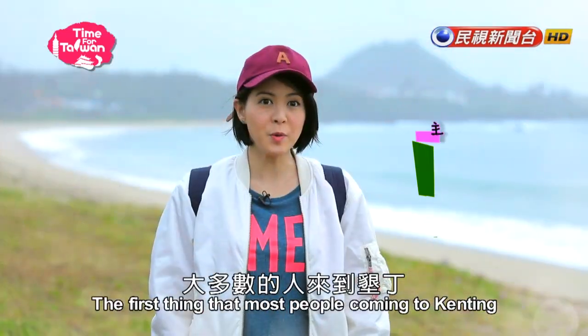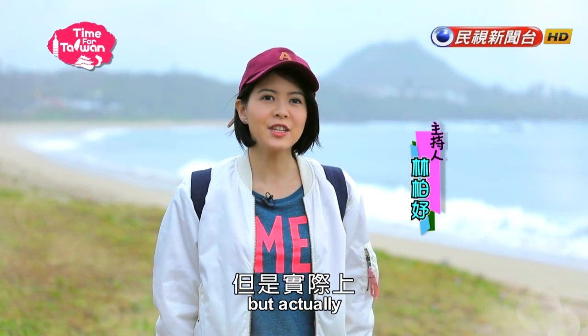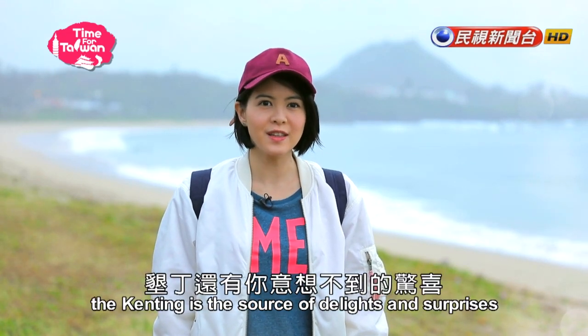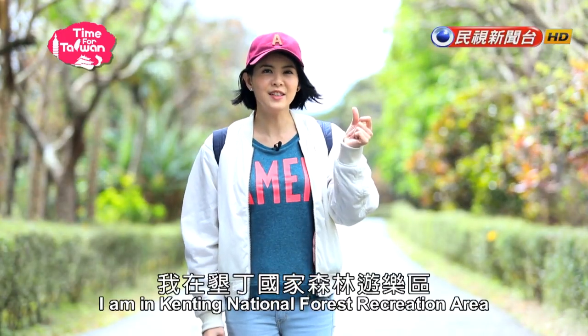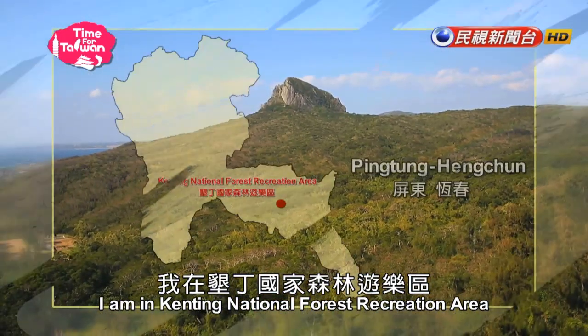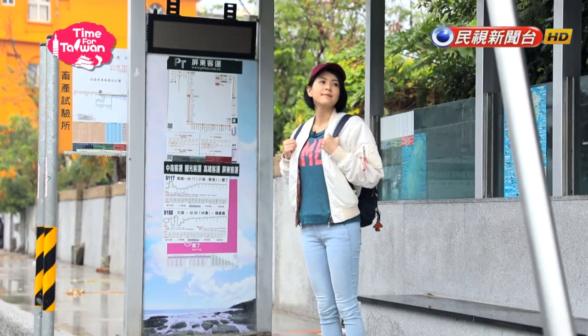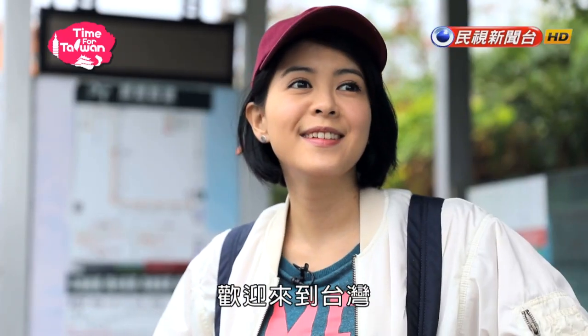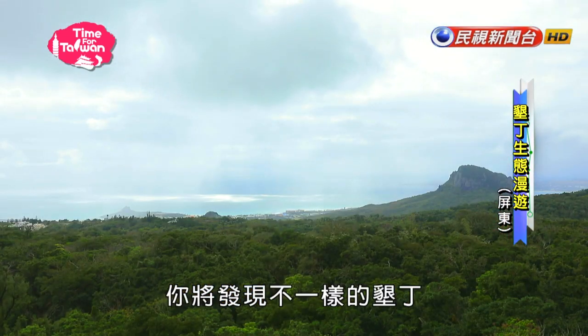The first thing that most people coming to Kenting will think of is the beach. But actually, Kenting is a source of delights and surprises. I'm in Kenting National Forest Recreation Area. Welcome to Taiwan. I'm Lin Poo-yu. With me, you will find a different kind of Kenting.